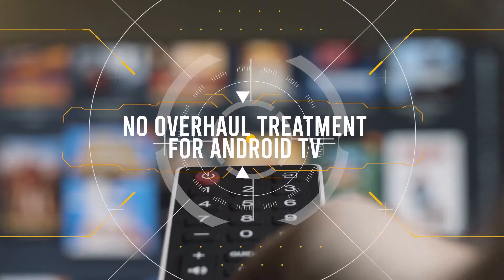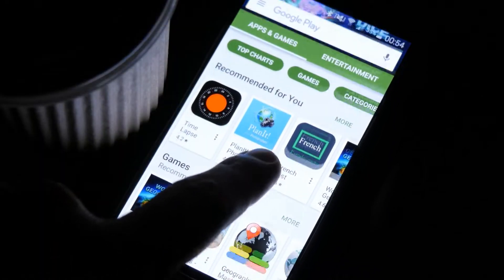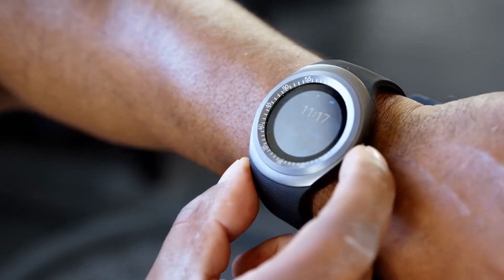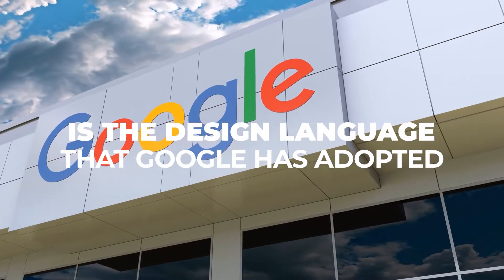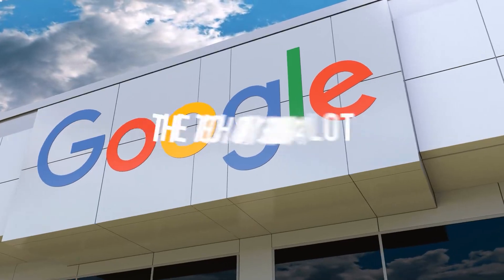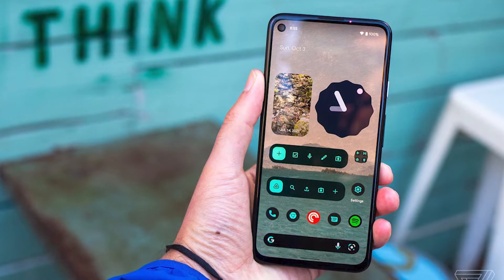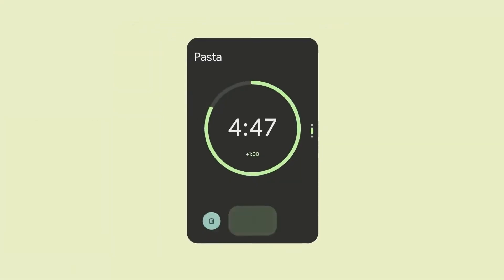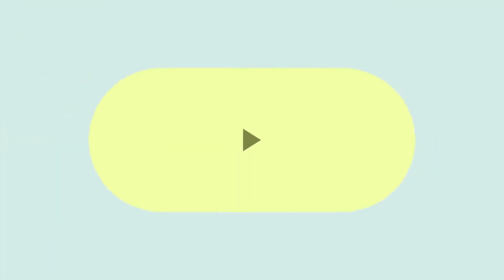First, no overhaul treatment for Android TV. Over the past few years, Android has expanded its branches from the palms of our hands to other smart devices like TVs and watches. One thing that has stayed consistent between all these different variants, though, is the design language that Google has adopted. Last year with Android 12, the tech giant brought a lot of visual changes to its mobile OS — we got all sorts of new features, including that nifty little animated clock widget and the automatic wallpaper color palettes.